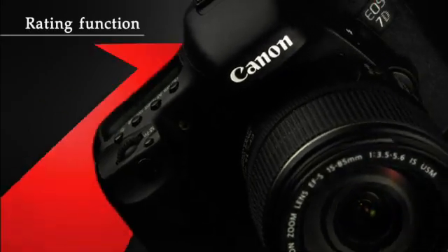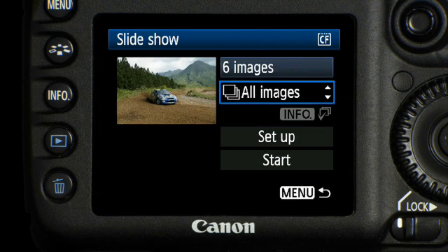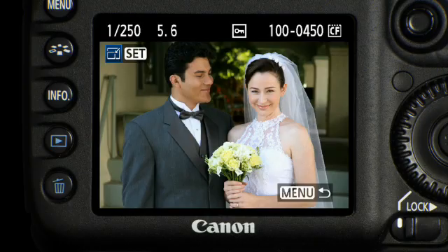You can also easily organize and track your images with the 7D using a rating system of 0 to 5 stars, then playback selected images in a slideshow sorted by their ratings. JPEGs can now be resized from the camera menu.